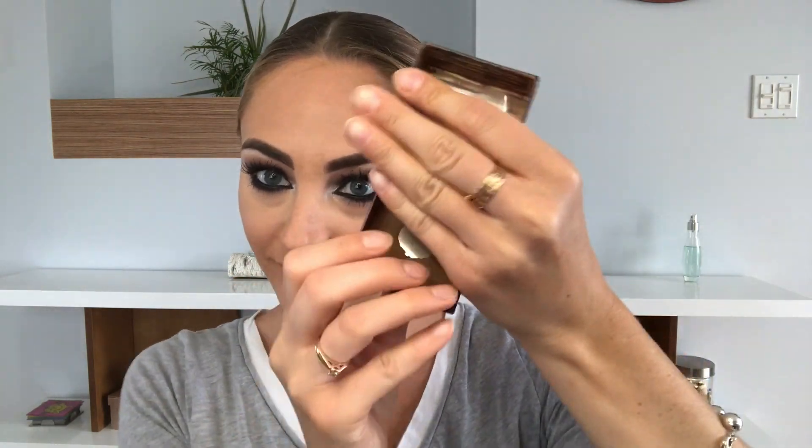Followed by MAC Studio Fix powder to pack it all over the face. Then Hoola from Benefit Cosmetics — it's my bronzer. I'm gonna contour my face, my favorite step of them all. Make sure you don't go too low on the cheek, otherwise your face will look like it's falling. Apply it around the face and then do the nose contouring.